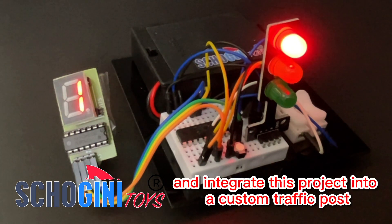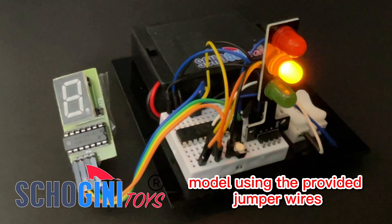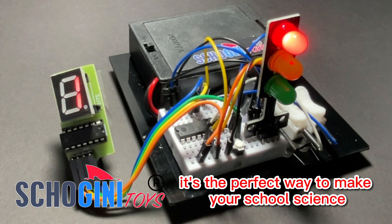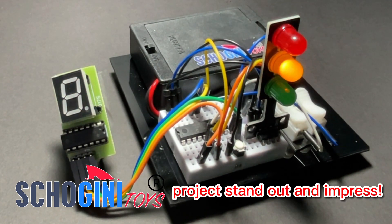Get creative and integrate this project into a custom traffic post model using the provided jumper wires. It's the perfect way to make your school science project stand out and impress.